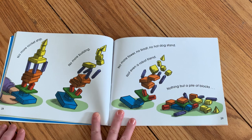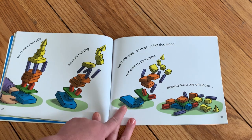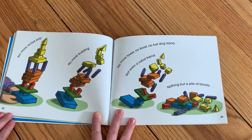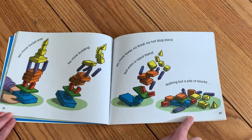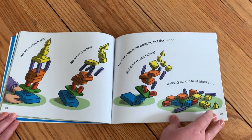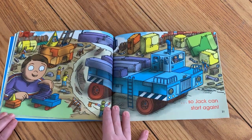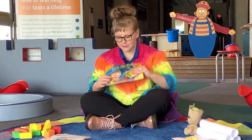No more rocket ship. No more building. No more tower. No boat. No hot dog stand. Not even a robot friend. Nothing but a pile of blocks. So Jack can start again. Isn't that so fun to knock over your tower after you've built it?